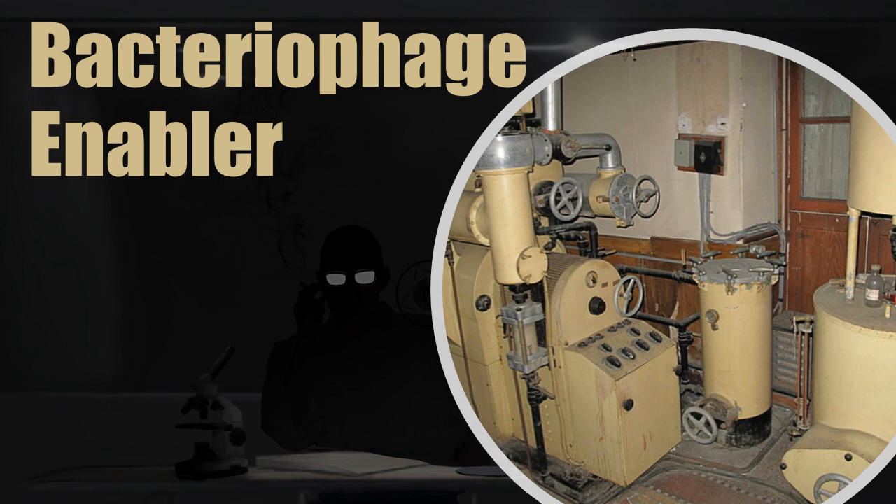Today we have secured documents belonging to the SCP Foundation, and will reveal to you the nature of SCP-3536. Item Number: SCP-3536. Object Class: Safe.